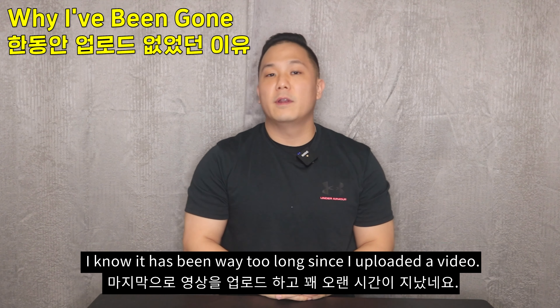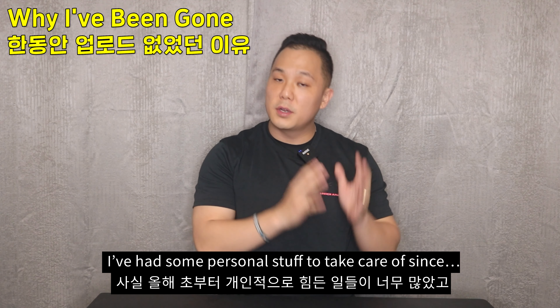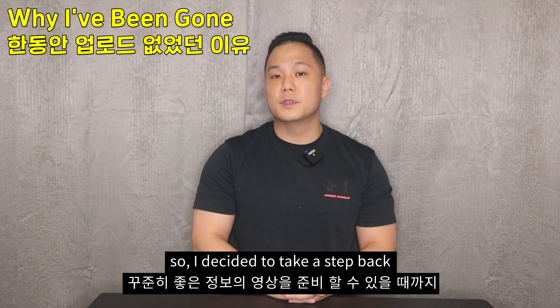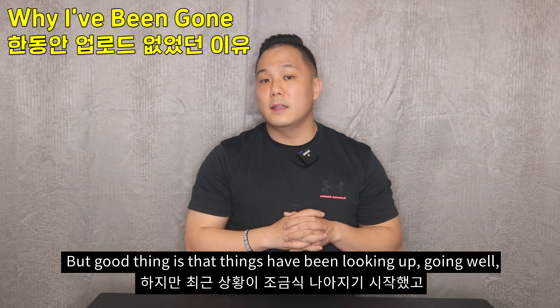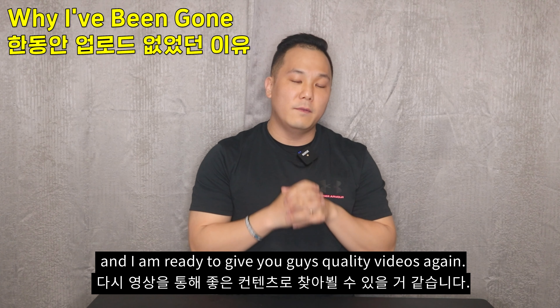Hey, what's going on guys. I know it has been way too long since I uploaded a video. I've had some personal stuff to take care of since the beginning of this year and I couldn't give my full effort for YouTube, so I decided to take a step back and halt on making any informative videos. But now the good thing is that things have been looking up and I'm ready to give you guys quality videos again.